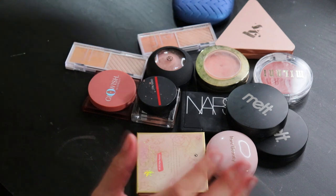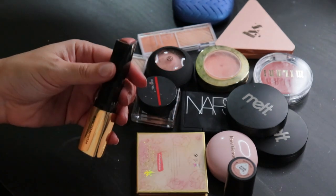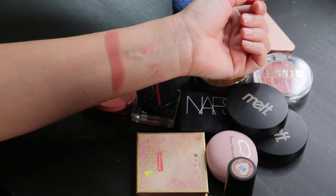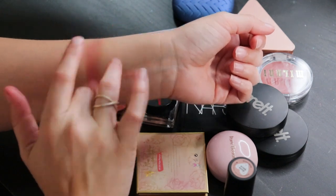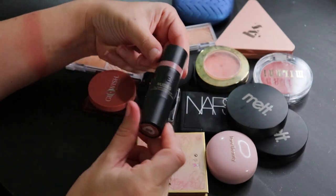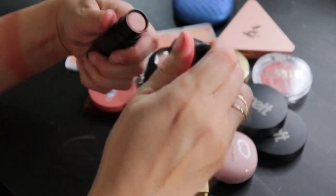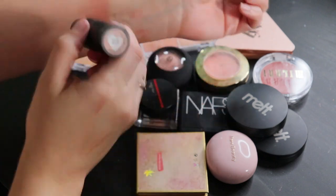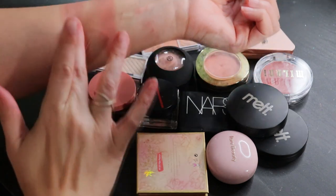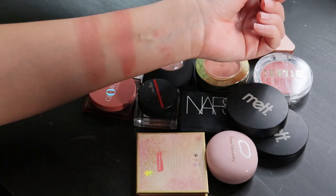Moving to stick blushes: from Hourglass in the shade Devoted. I know without swatching it that I'm keeping this because I use it quite frequently — it's a beautiful rose shade, very blendable and very natural in the skin. I absolutely love that one. From Nudestix in Bareback — comes with a brush on one end — a little bit deeper and duskier than the Hourglass, but again very pretty and natural on the skin. I definitely want to keep that one as well.